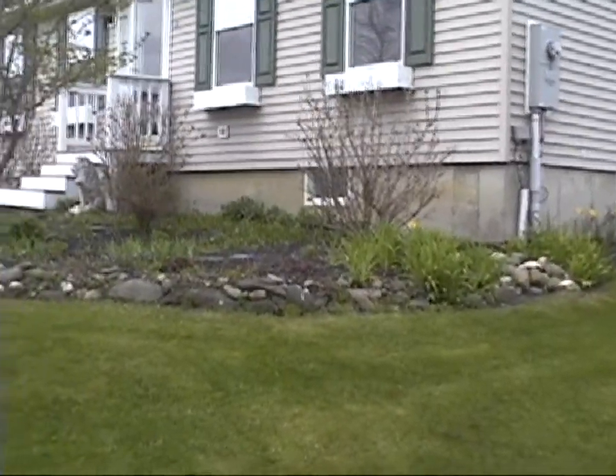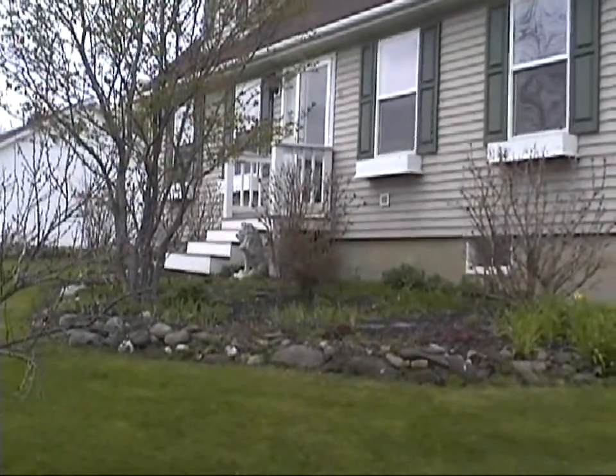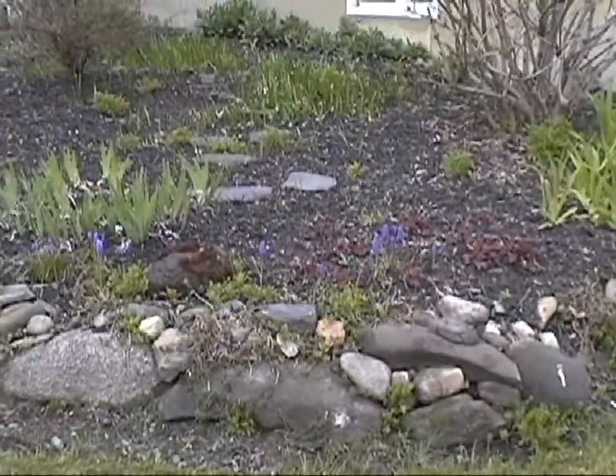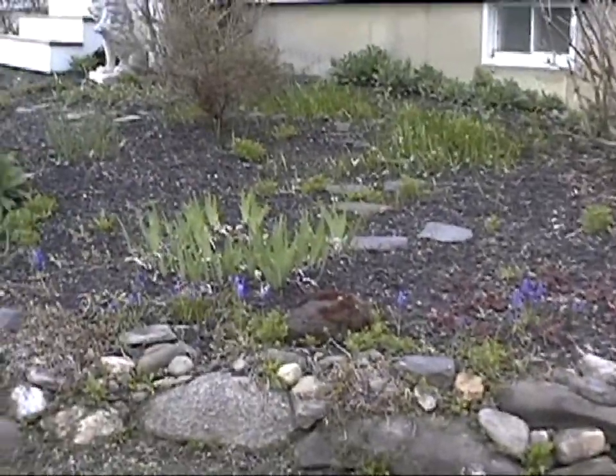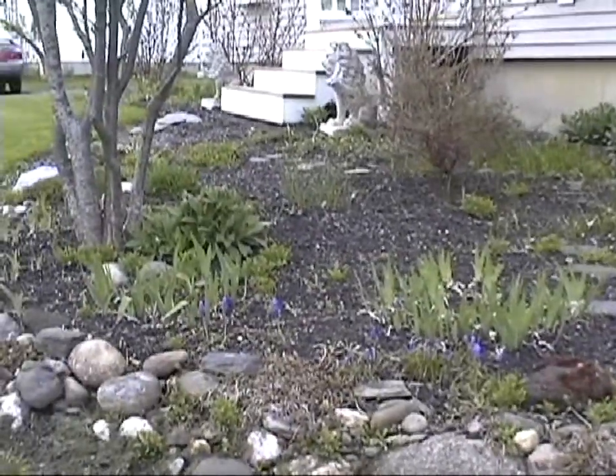This is the corner garden just outside the windows. It gets to be very colorful — in another week it should be really pretty. This is just starting to come to life. This is May 8th, 2011, which is Mother's Day.